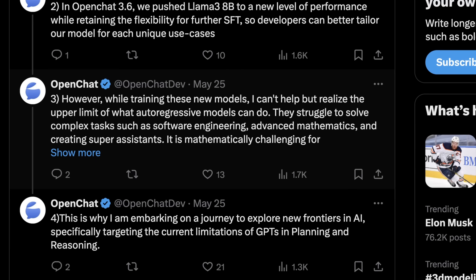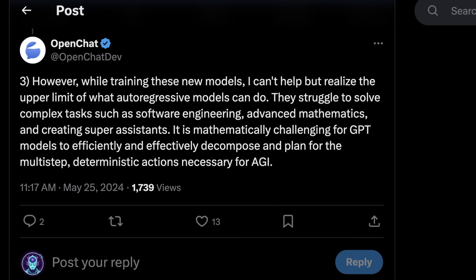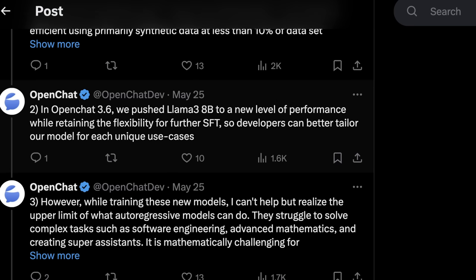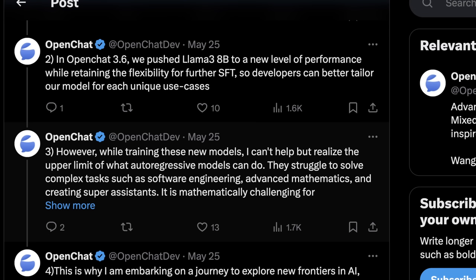OpenChat mentioned they noticed some upper bounds of what they could do, which begs the question of how much more performance we can actually expect to eke out of Llama 3. They say, however, that while training these new models, they can't help but realize the upper limit of what autoregressive models can do. They struggle to solve complex tasks such as software engineering, advanced mathematics, and creating super assistants, and it's mathematically challenging for GPT models to efficiently decompose and plan for the multi-step deterministic actions necessary for AGI. Determinism is their focus, and when you approach determinism directly with these models, it gives you a much clearer picture of the real upper limit of their capability and where they start to break — measuring more against the point of failure than the best point of performance.